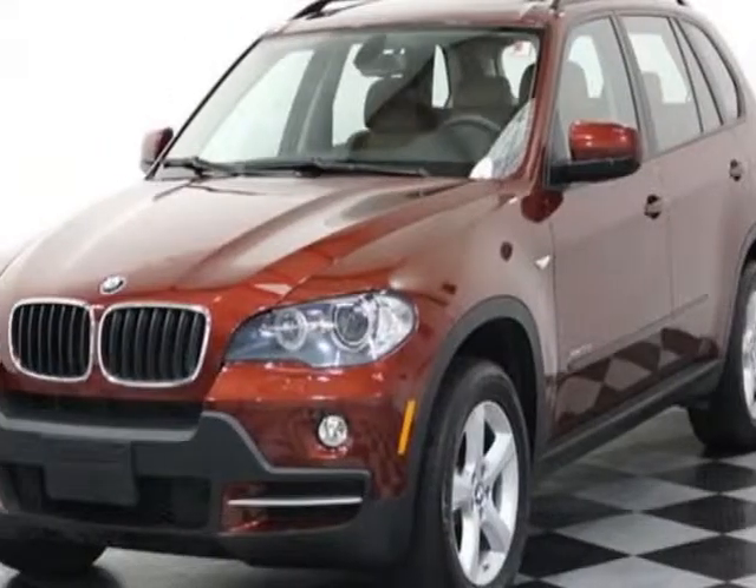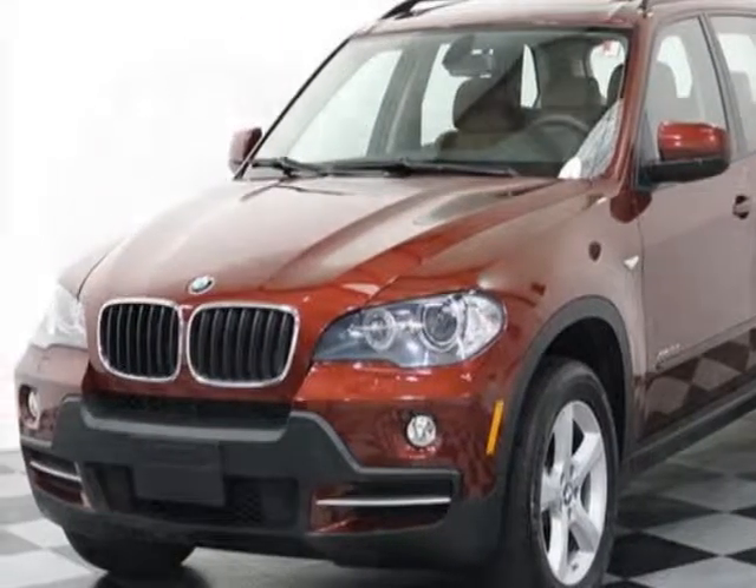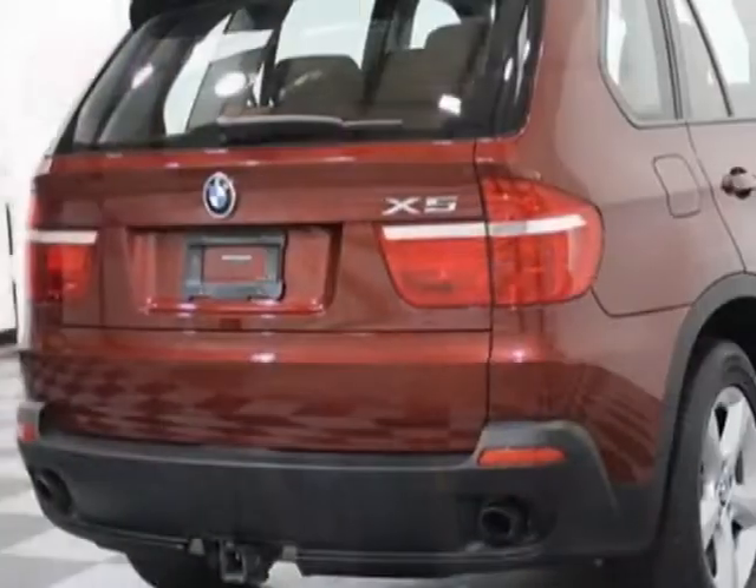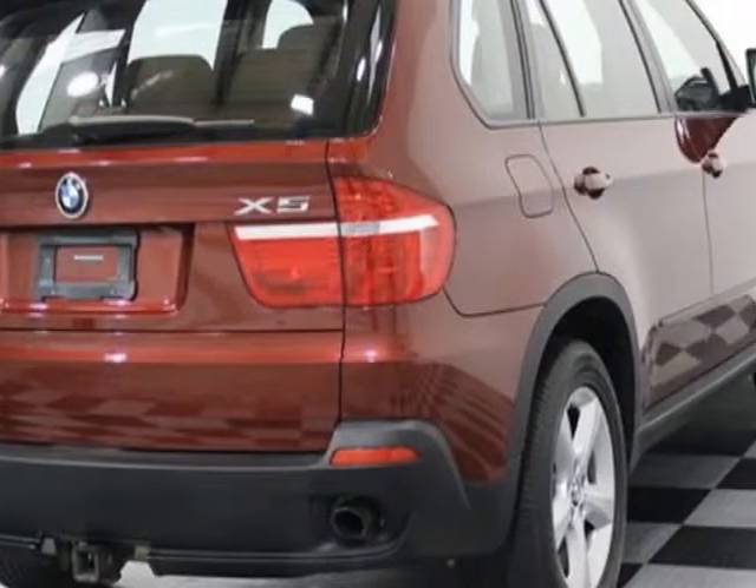Take a look at this 2010 BMW X5. This X5 has just under 26,500 miles. For your protection, this vehicle has a factory warranty.